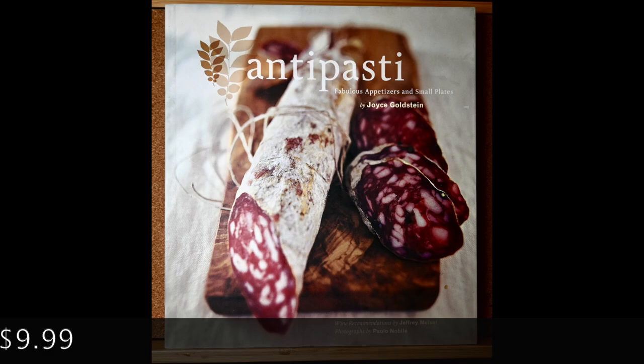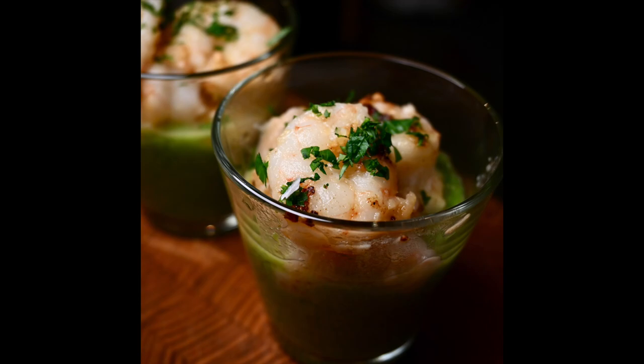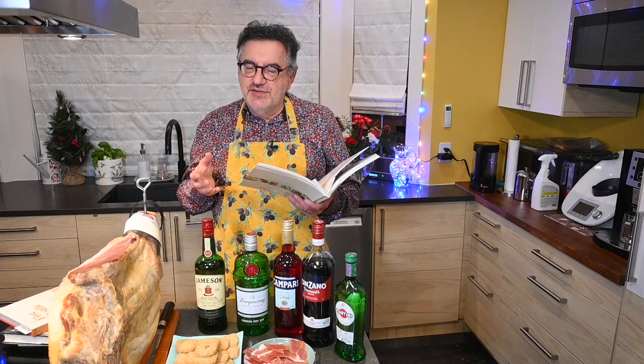I immediately looked through this book and came up with three different recipes to make. A couple of them involve shrimp — the first one is shrimp with a pea puree that you can serve in a little glass, very easy to make and very beautiful. The other recipe is prosciutto-wrapped shrimp with warm chickpea salad, which is very easy and very flavorful.